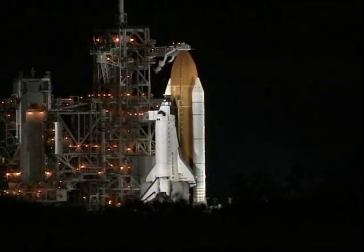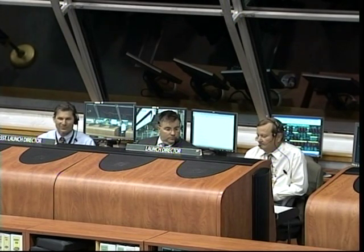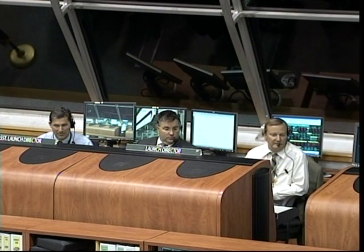Again, Endeavor's waiting for us. We let the video audio go here. On behalf of the KSC launch team: the vehicle's in great shape, the weather is go. In fact, it should be an interesting flight punching through the clouds tonight. I'd like to wish you good luck and Godspeed — we'll see you back here in 16 days.